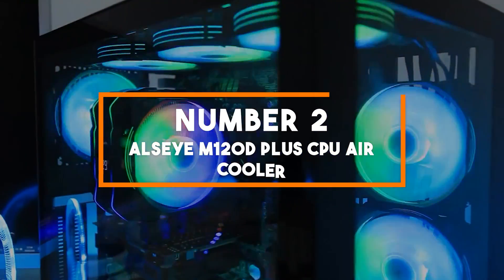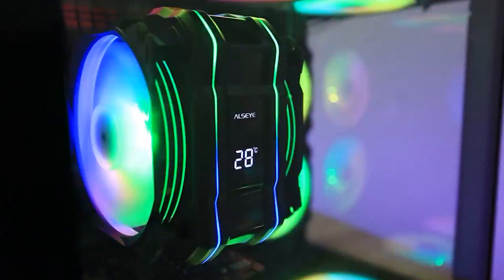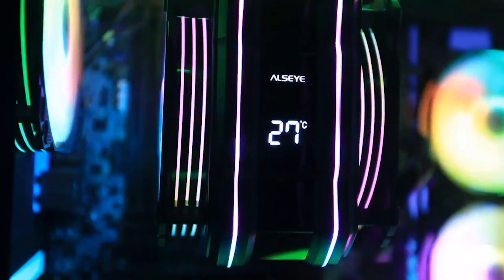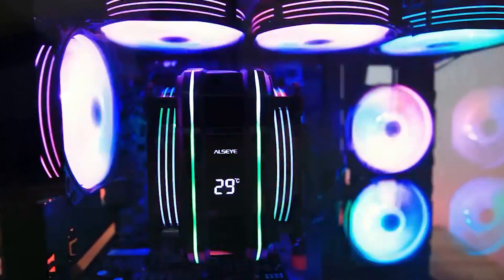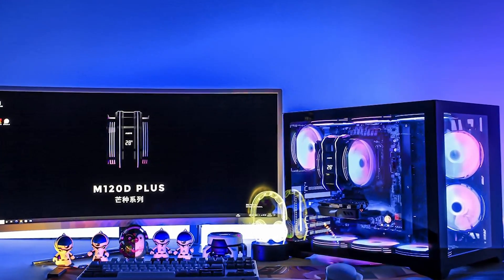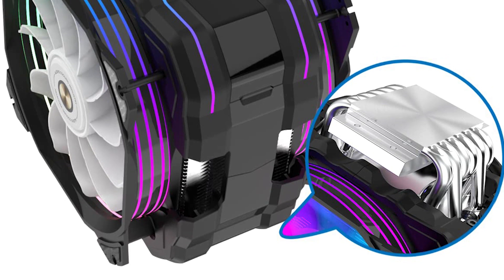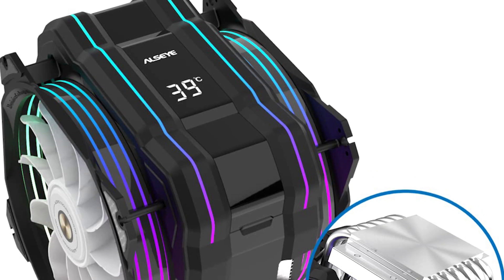Number 2: ALZI M120-D Plus CPU Air Cooler. Securing the second spot is the ALZI M120-D Plus, a cooling solution that combines precision temperature control with a touch of style. Designed for the demands of 2024, this cooler ensures your CPU operates at optimal temperatures while adding a visual flair to your PC setup. At the heart of the M120-D Plus are dual ARGB PWM 120mm Max Series fans, delivering powerful and customizable airflow that keeps your CPU cool under heavy workloads while elevating your rig's aesthetics with vibrant lighting effects.